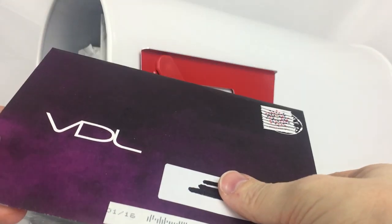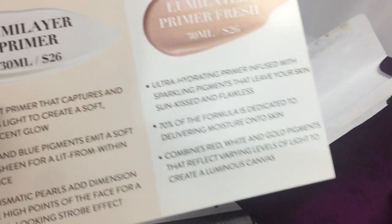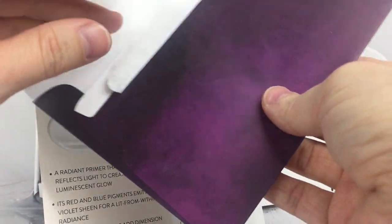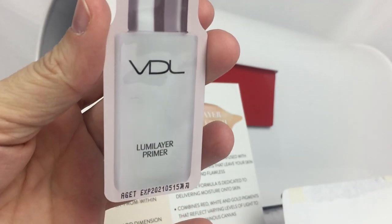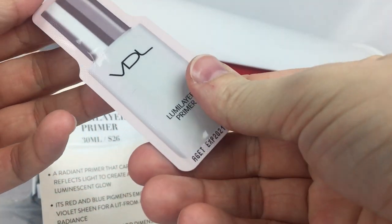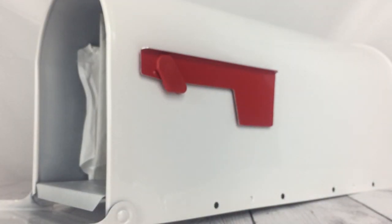Our next sample is VDL, and it comes with a little advertisement. It looks like it's a primer — a little foil packet of Luma Layer primer, probably a one to two time use. I'll put that back inside the envelope.